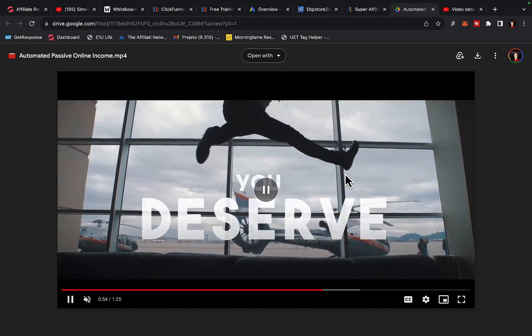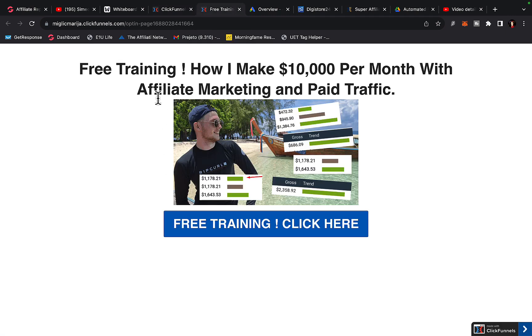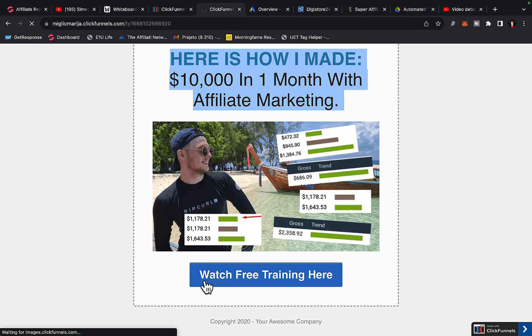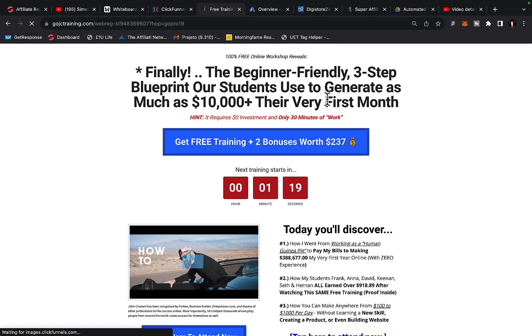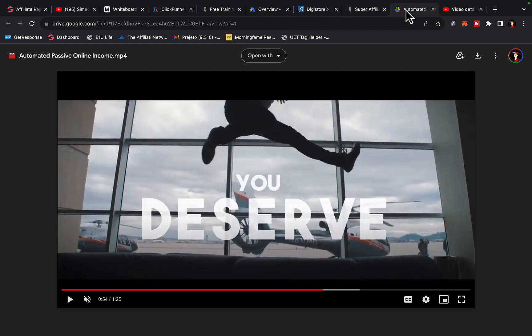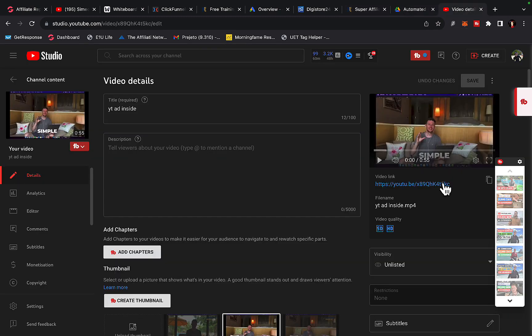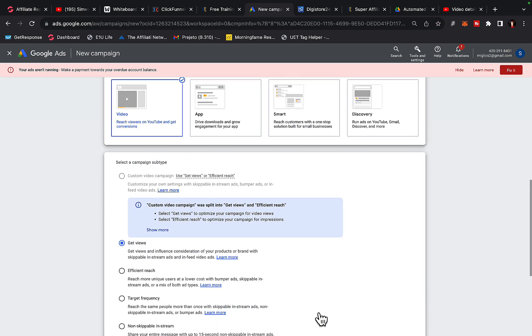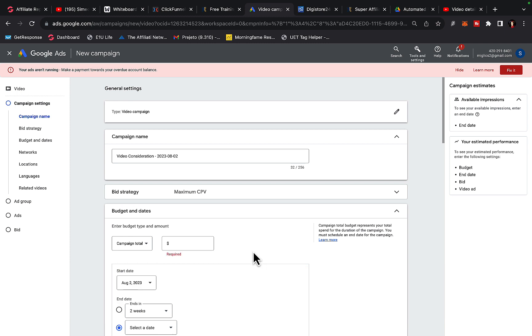Download the video to your computer, go to ClickFunnels, and create a simple landing page — when people click the button they go to the thank you page, and when they click the link they go to your affiliate link for Super Affiliate System. Then go to your YouTube channel, upload that downloaded video, grab the video link, go to Google Ads, click New Campaign, select Video Ad, click Continue, and create a brand new YouTube ad campaign.